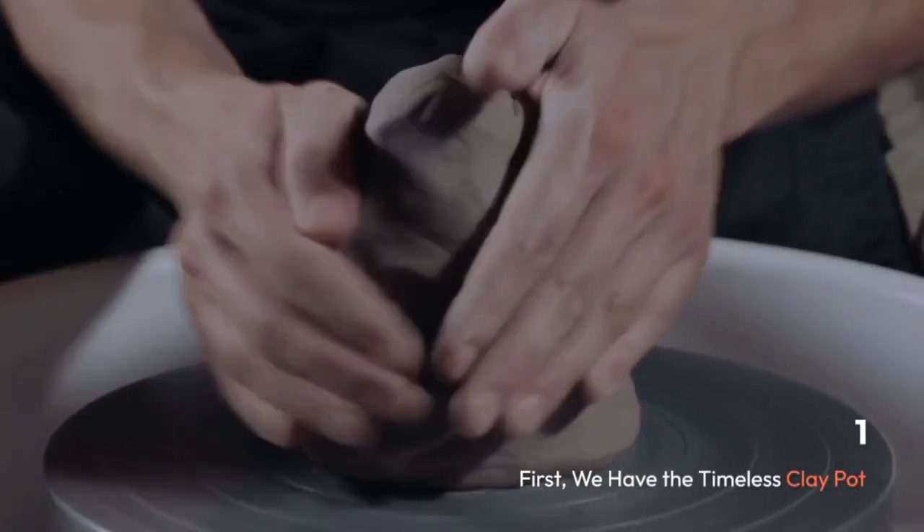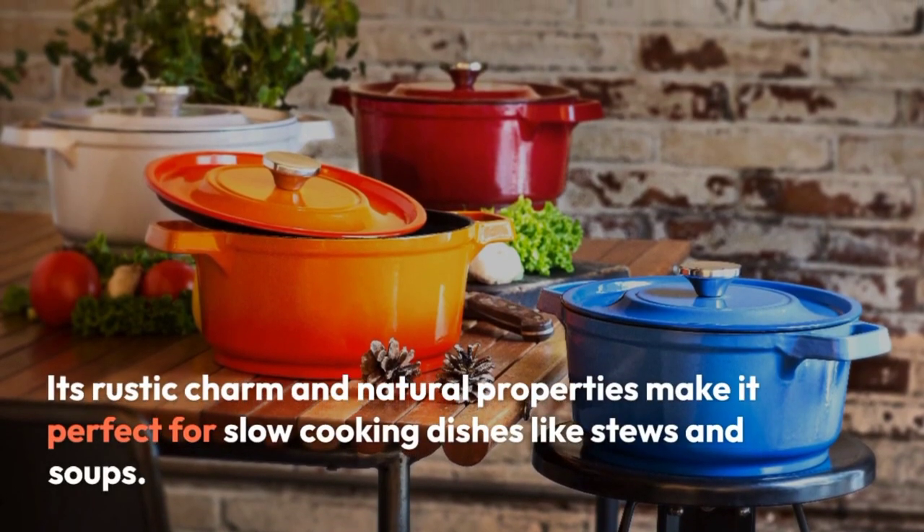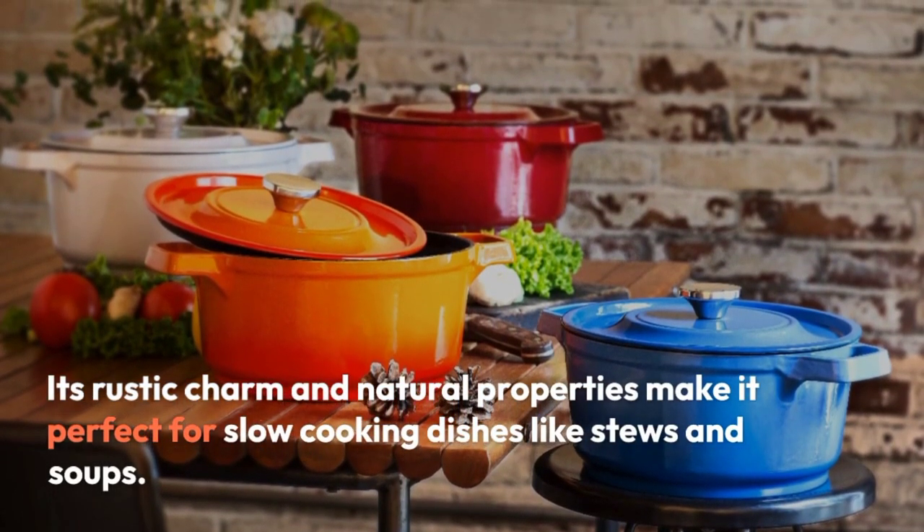First, we have the Timeless Clay Pot. Its rustic charm and natural properties make it perfect for slow-cooking dishes like stews and soups.